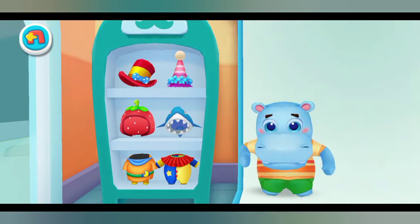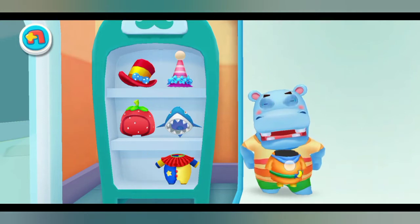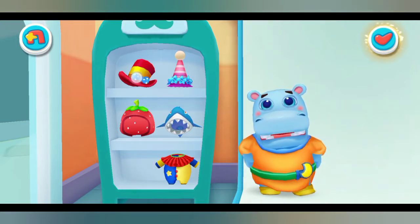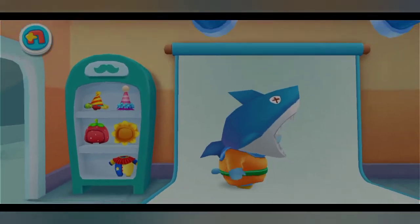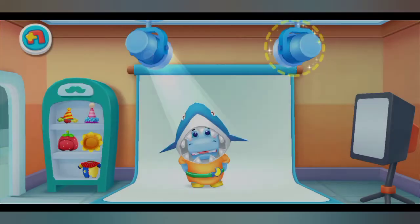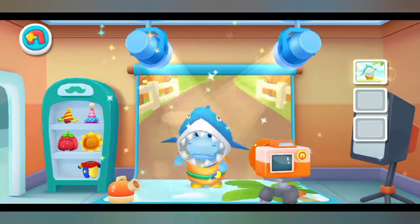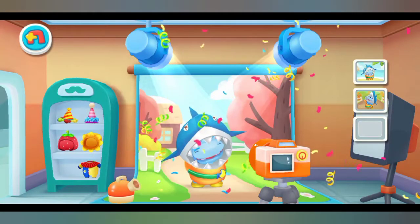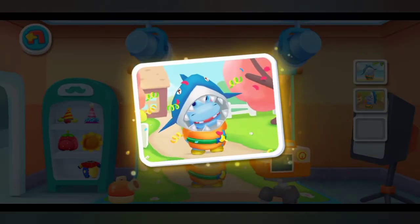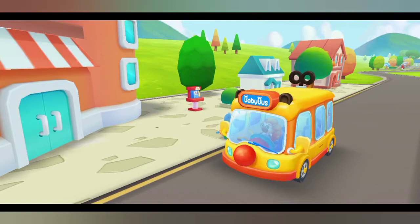I like these clothes. Let me try them on. Turn on the light please. Thank you. We finished our photo shoot. Let's go.